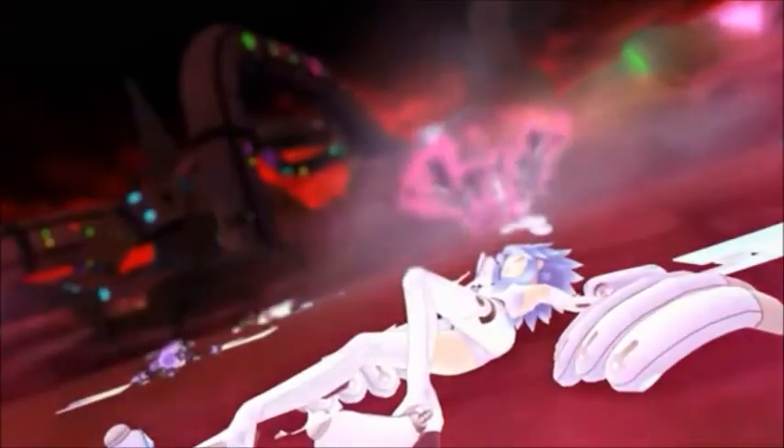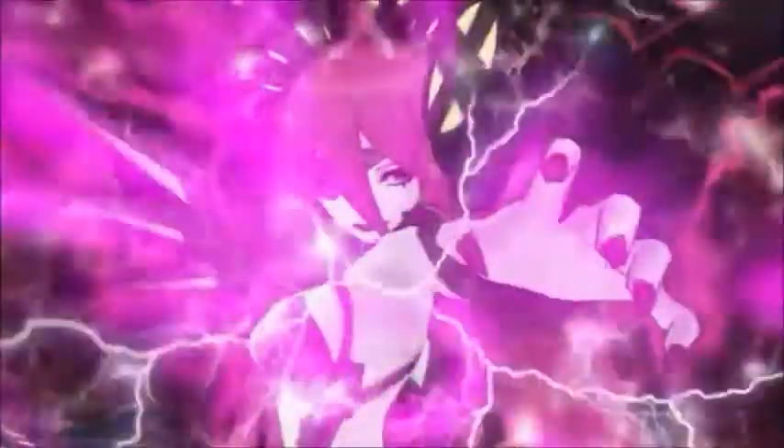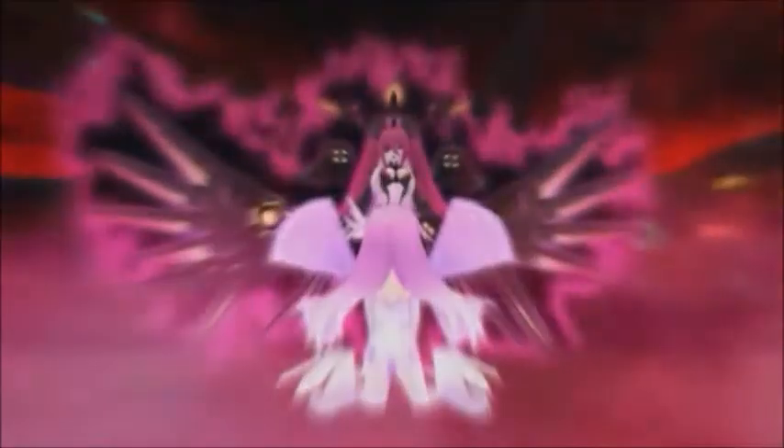Idea Factory International plans to bring Hyperdimension Neptunia Rebirth 2: Sisters Generation to the west. The second RPG remake is coming to North America and Europe in both physical and digital versions in early 2015.